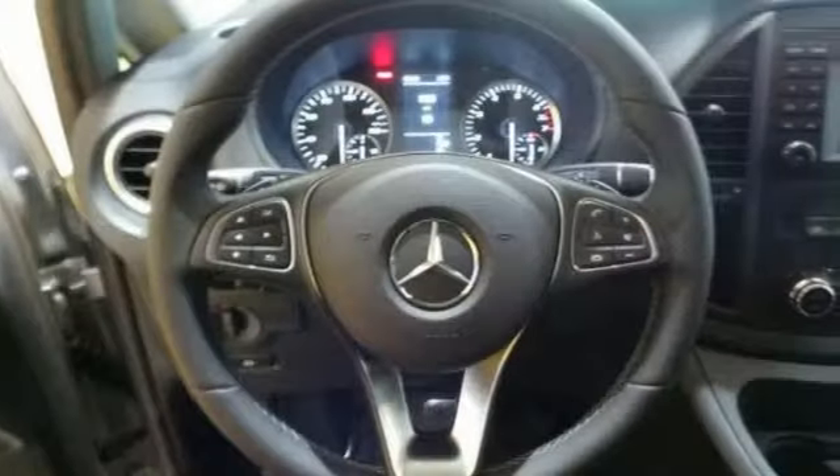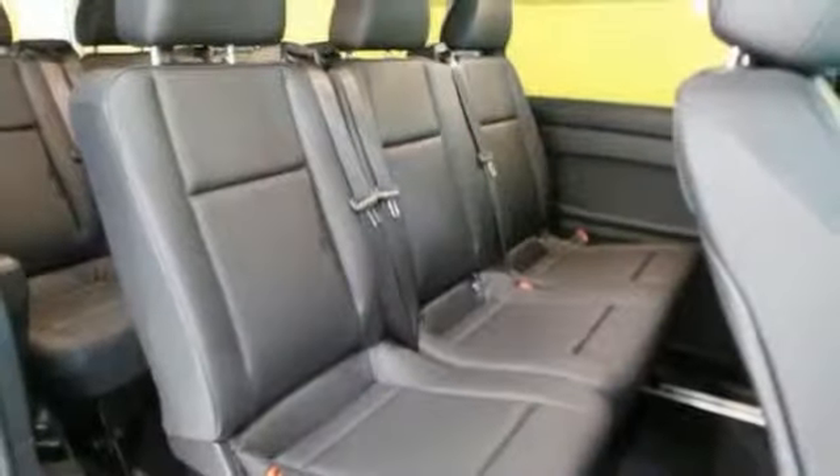It has rear air conditioning, a third row, privacy glass, a side sliding door, and even a roof rack.